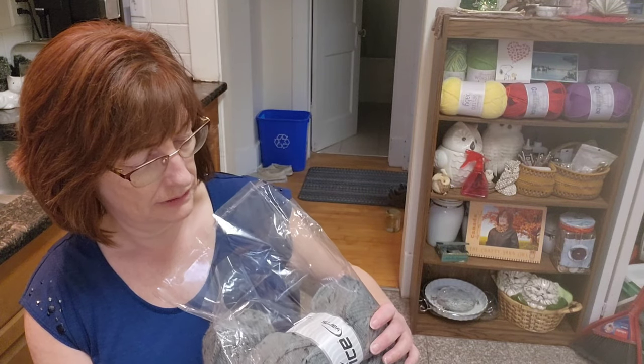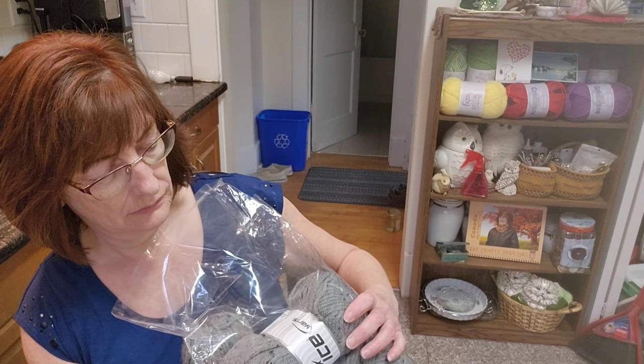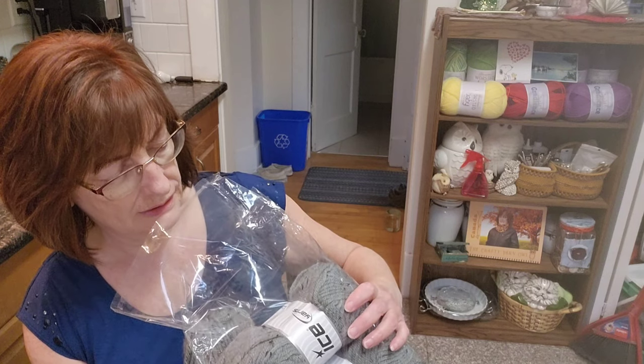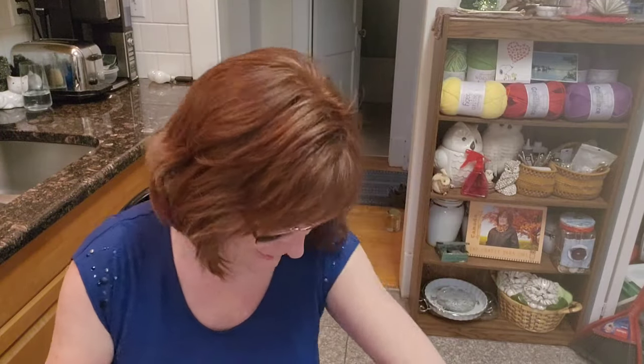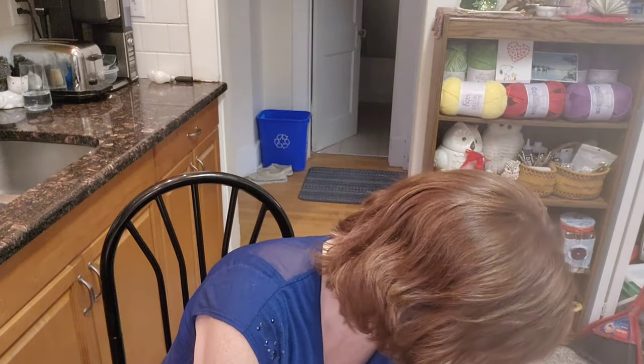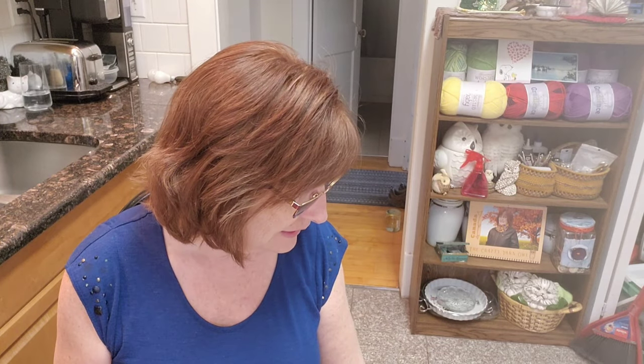The label says knitting needle seven to eight millimeter or US 11. It's 100 to 120 meters plus or minus 5%. Some of you said for a rug to use macrame, or maybe super bulky, and I thought, okay, I'm just gonna see what works.